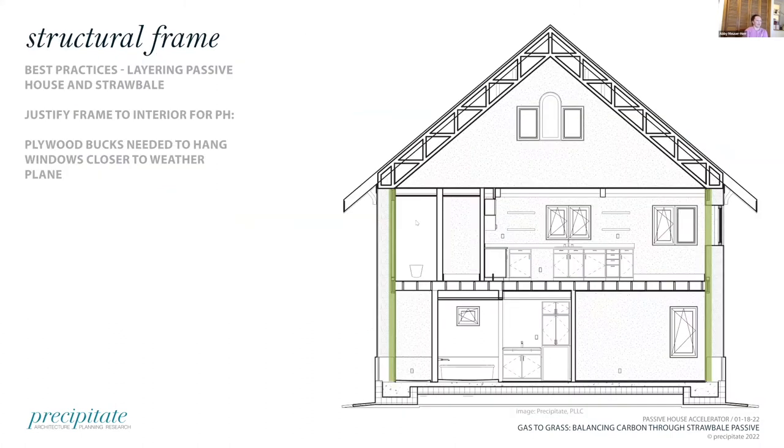One aspect where we changed from conventional post and beam straw bale infill wall: we inset the posts to the inside of the straw bale to achieve continuous exterior insulation. To compensate, we devised a system of plywood bucks that held the door and windows out from the post to the face of the bales. So we solved one problem but created another design challenge — in the end it seemed like quite an elegant solution, and not uncommon in passive house construction with thicker cellulose walls either.